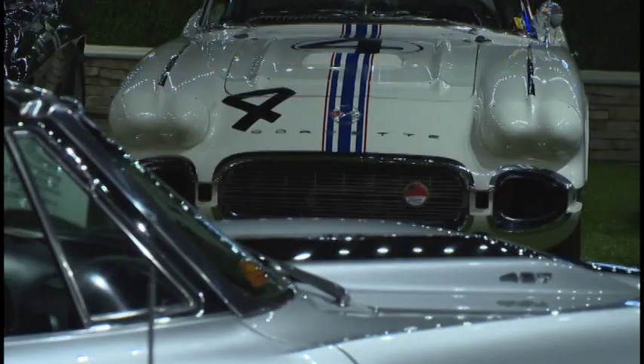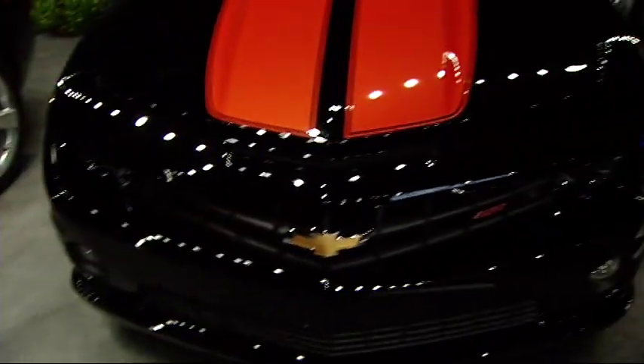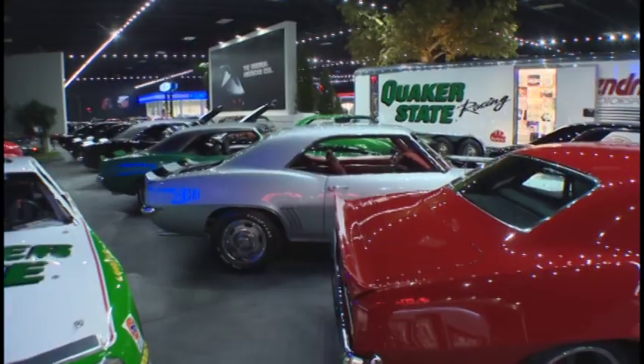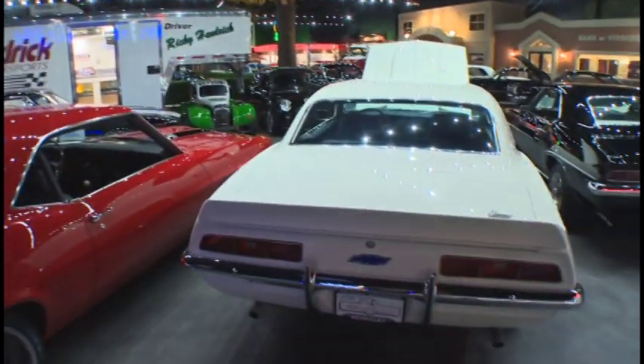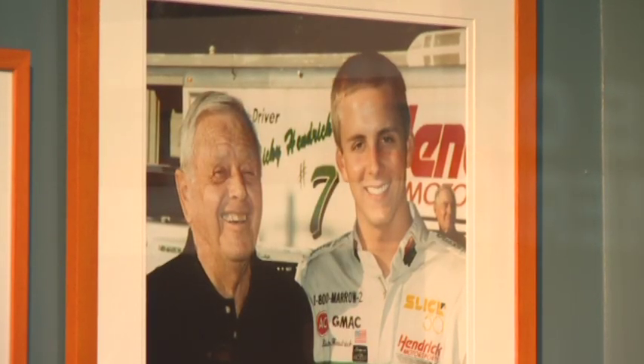If you're a car guy and you go in there and look at cars, you'll be blown away. Rick had been collecting cars all of his life; they were just spread out all over the country. The idea to bring everything under one roof didn't come about until the passing of his son Ricky and his father Papa Joe.